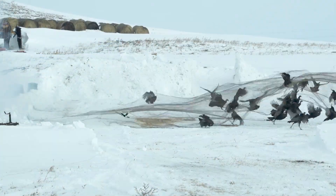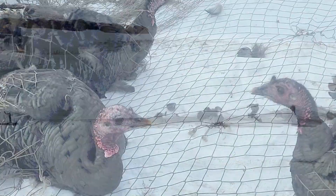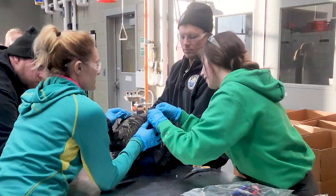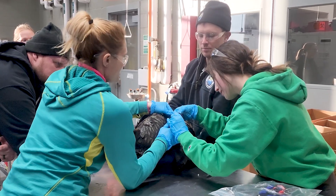The department uses rocket nets to trap turkeys at each location. The birds are brought back to the lab, where biologists attach leg bands, draw blood, and carefully fit GPS backpacks on each bird.